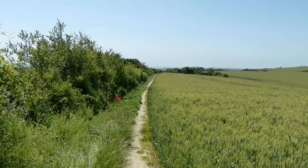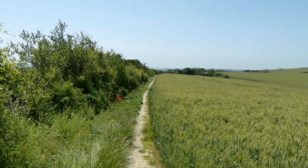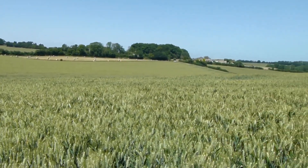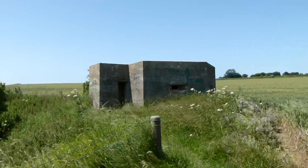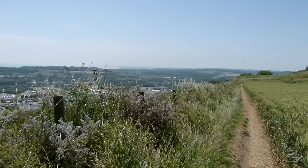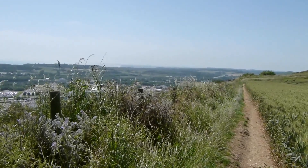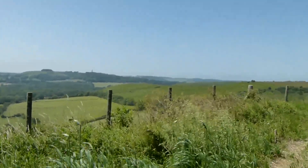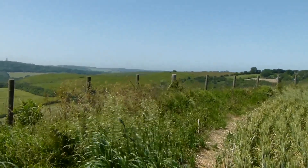At a road junction, Saxon Shore Way takes a path off the road to follow the edge of this field. Now we're getting some fabulous countryside views. Plenty of wild poppies around today on the path. About to pass another pillbox. Fantastic views ahead from the path — more astonishing views. We're bending to the right so the views will be on the left. And I haven't seen a way mark since I left the road.